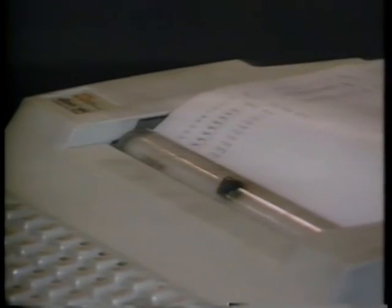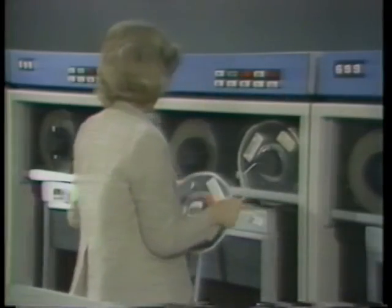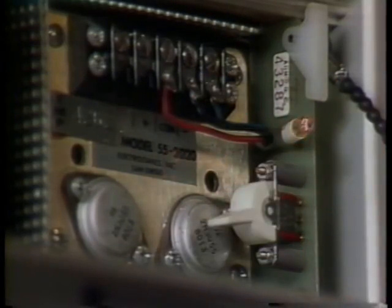It's thanks to electric transformers and their ability to change electric power into so many different forms that enables us to enjoy so many different forms of electronic devices.